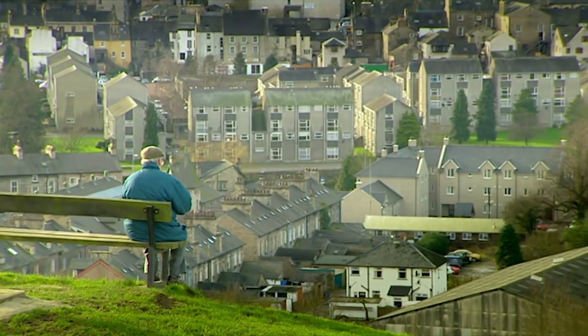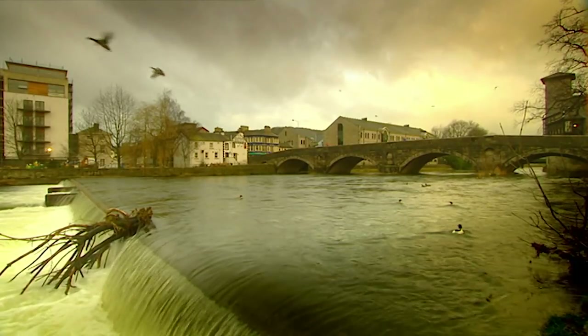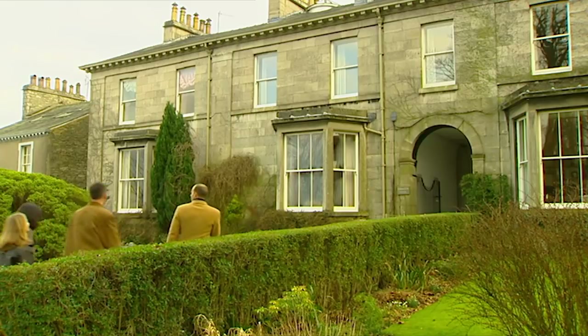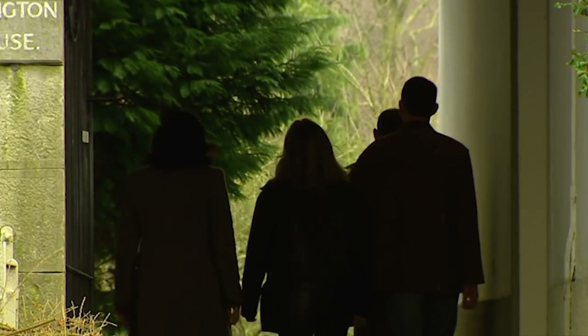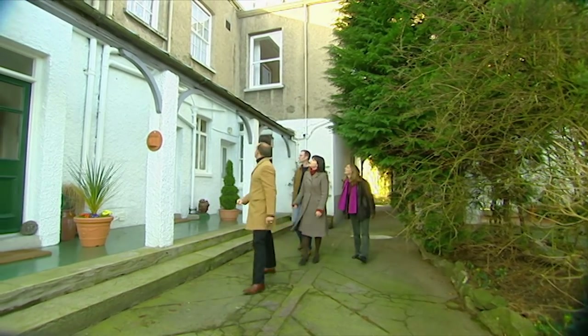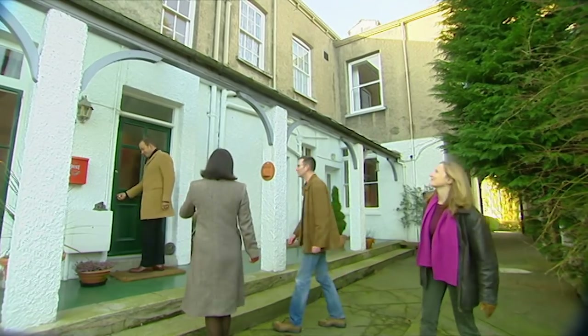So today we've got a new plan — we're going to show them two extremes, starting in the heart of Kendal, Rigby's number one location. We're hoping it might also seduce Kaz. This Georgian townhouse is part of a large terrace divided into smaller houses. You come through this courtyard and then this is your veranda. So there's the front door — after you.